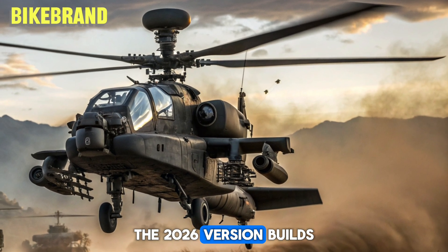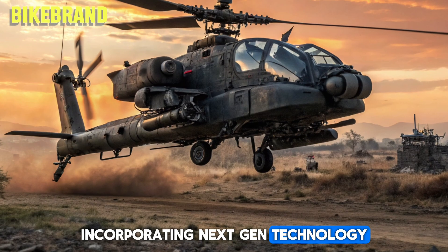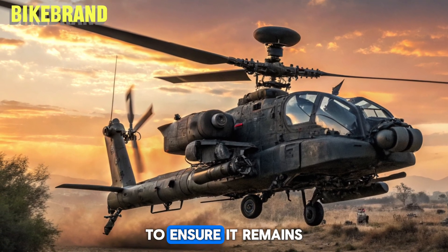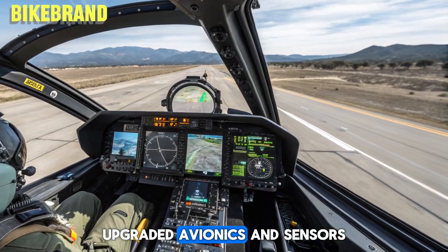The 2026 version builds on decades of combat experience, incorporating next-gen technology, improved survivability, and greater lethality to ensure it remains the backbone of attack aviation.